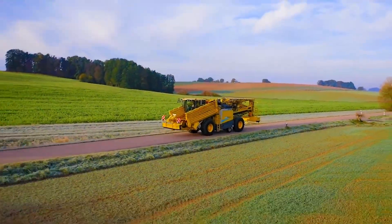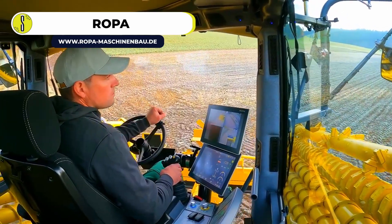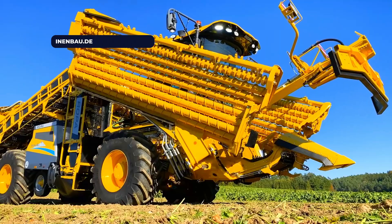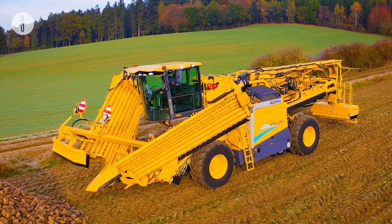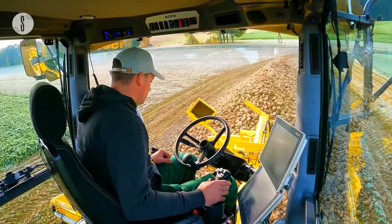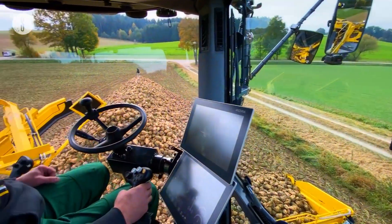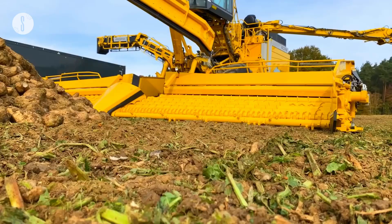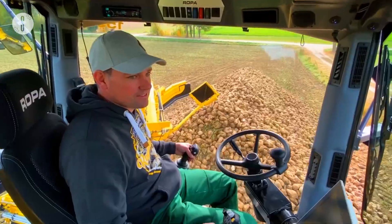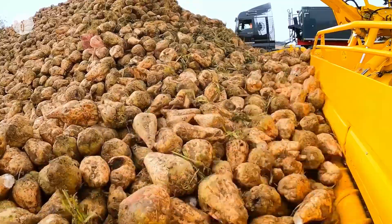Not many agriculture machines would impress you after the Big Bud, but the Ropa Beet Harvester is one of them. In fact, these are three machines working hand-in-hand: Mouse 6, Tiger 6S, and Panther 2S. The Tiger chassis are inclined at slopes for ultimate stability on any terrain. Perfect balance is achieved with a three-point suspension system that guides the lifting unit parallel to the front axle. Ropa's flagship Tiger 6S features an innovative hydraulic chassis stabilization system for reduced sway and improved row and depth control.